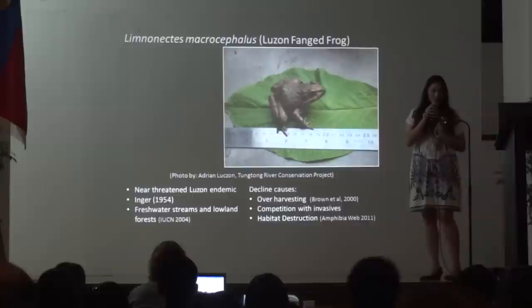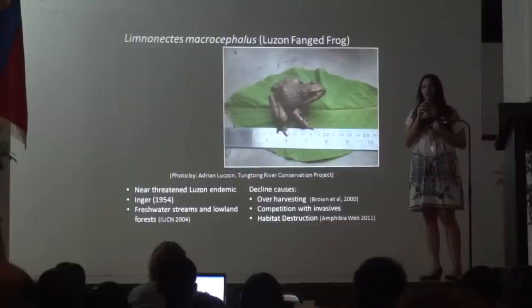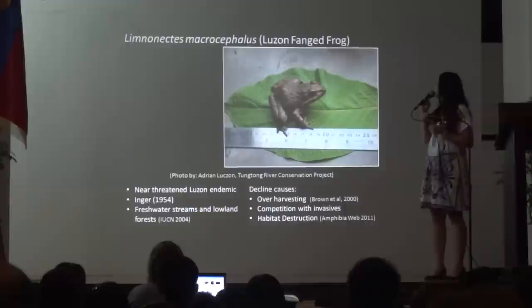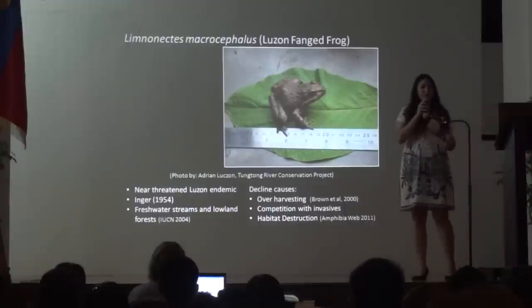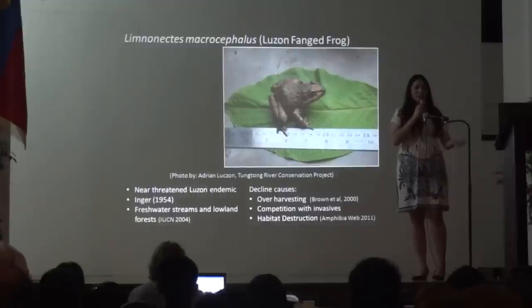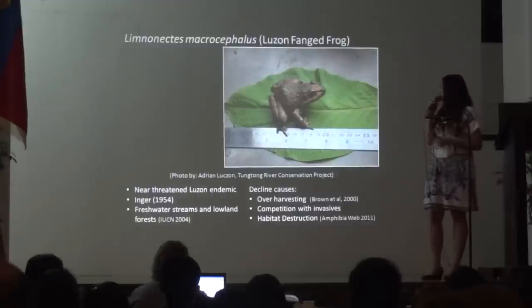However, the Pond Frog has red eyeshine rather than the usual white, so that helps us locate them easily. It also jumps really far — it can jump up to about a meter per leap, but it can jump as far as two meters as well.